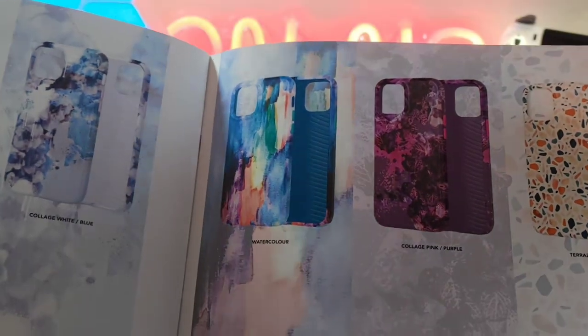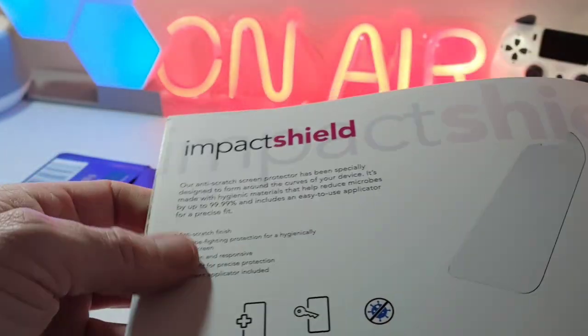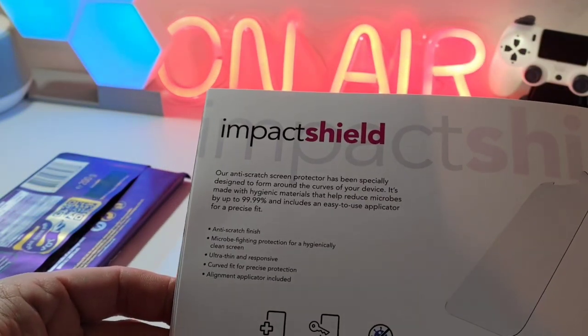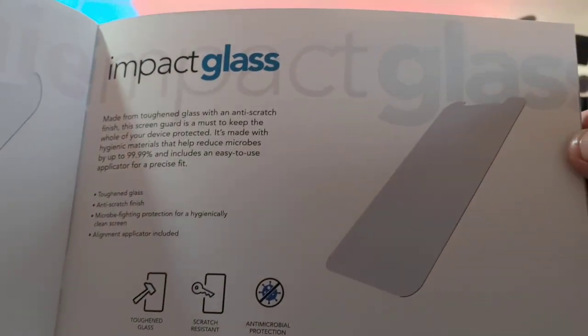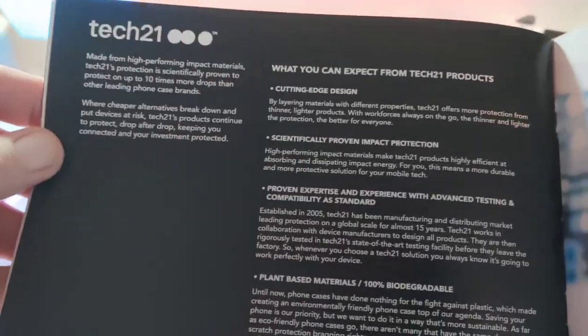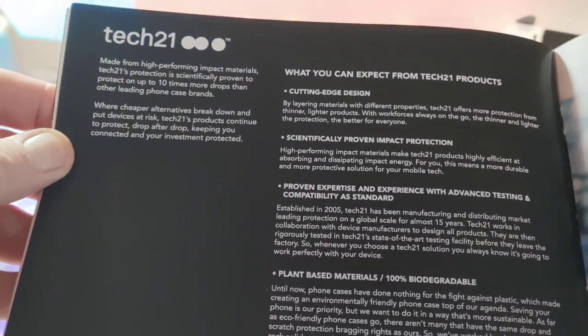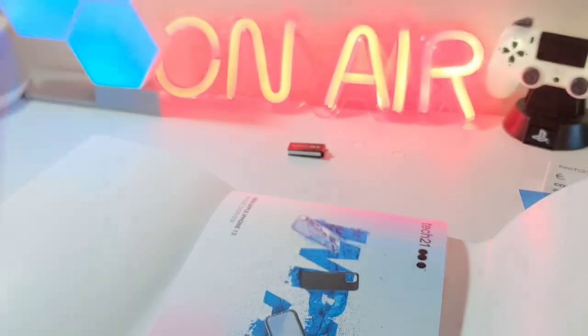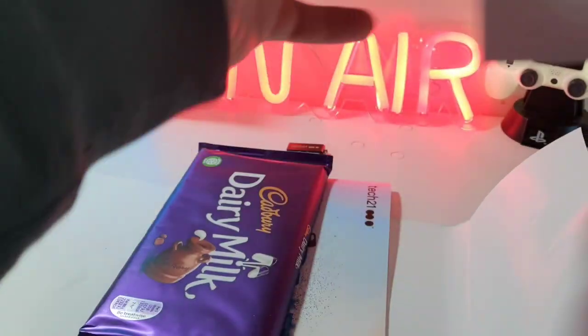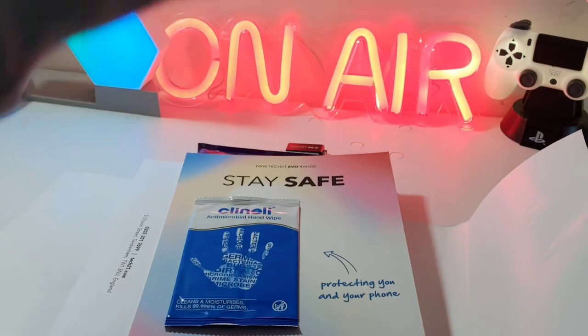There is more in there — I like this case here, actually said this to me on Twitter last week. Then you've got the Impact Shield anti-scratch screen protector and Impact Glass. There's also a little bit telling you what to expect when you purchase their cases. Tech 21 also sent some Dairy Milk, so I'll certainly be enjoying that — I won't be reviewing it, chocolate is nice, who doesn't like chocolate!